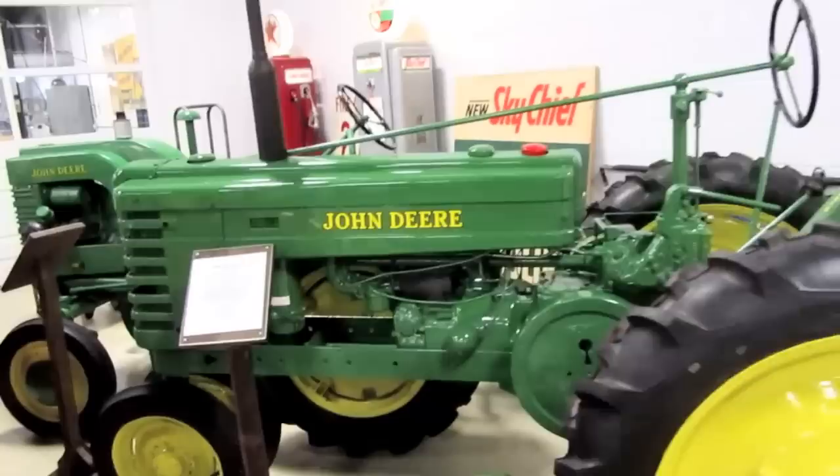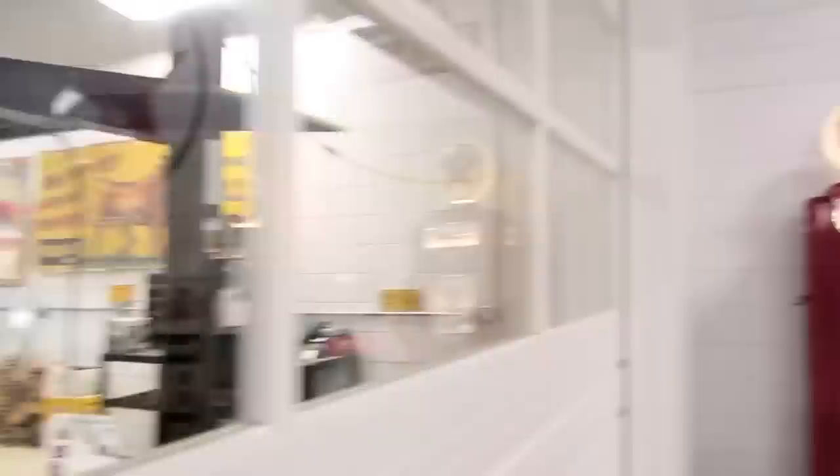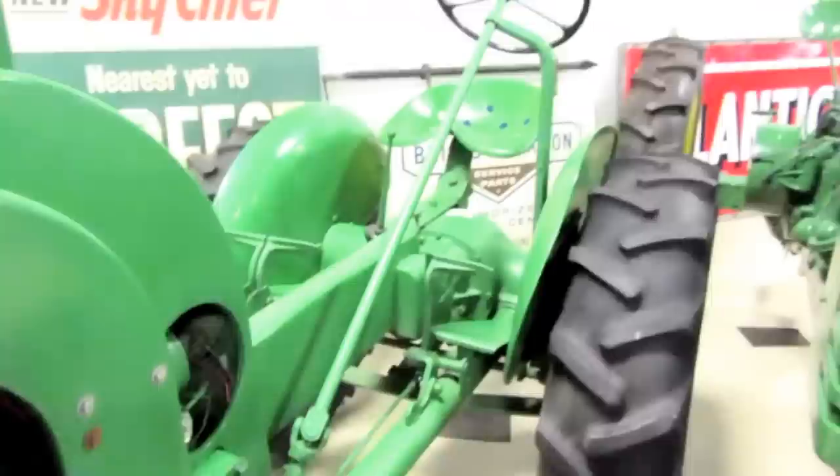There's a couple more in the corner: a 1946 John Deere H two-cylinder, and then there's a 1957 Ford Thunderbird. There's kind of a car shop in here — it looks awfully clean. This one's a 1943 John Deere LA, also a two-cylinder.